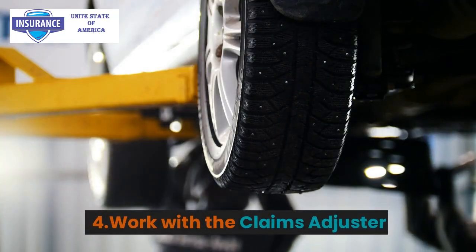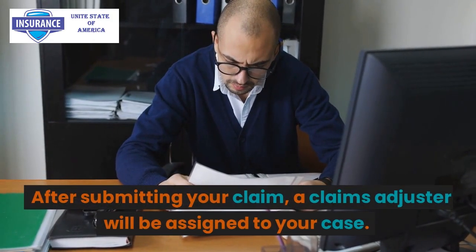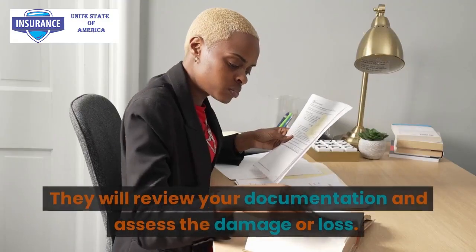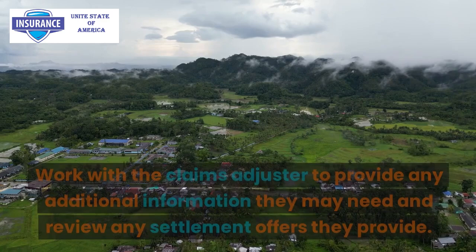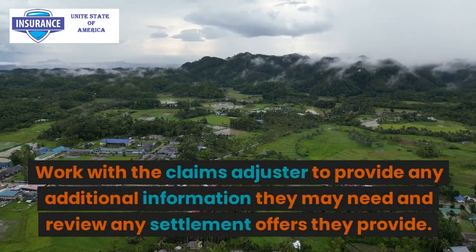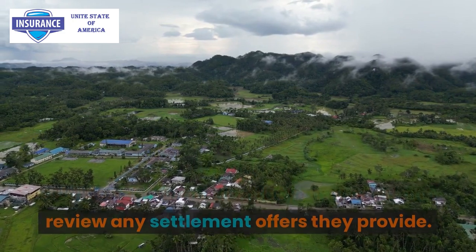Step 4: Work with the claims adjuster. After submitting your claim, a claims adjuster will be assigned to your case. They will review your documentation and assess the damage or loss. Work with the claims adjuster to provide any additional information they may need and review any settlement offers they provide.